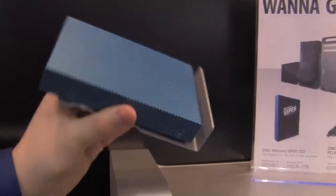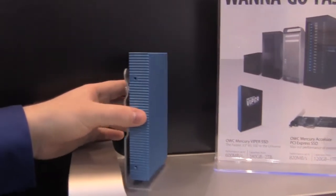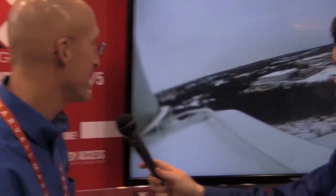When money doesn't matter and they just want pure speed, nothing will beat the Viper. Now we're going to take a look at the iPhone cases that OWC is selling this year. It's called the NuGuard KX and it's made with a hyper-advanced absorbing gel. So it absorbs and deflects the kinetic energy of a drop away from your device. We did a bunch of different drops — we had it mil-spec tested from 4 feet.